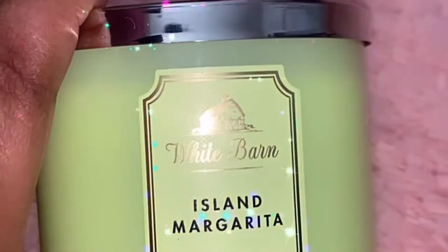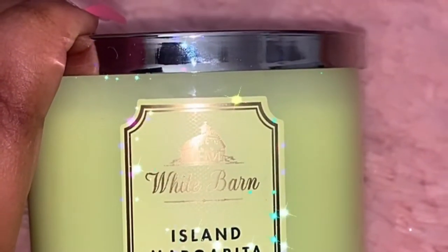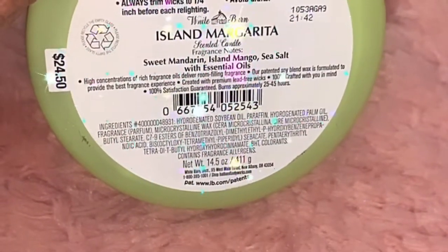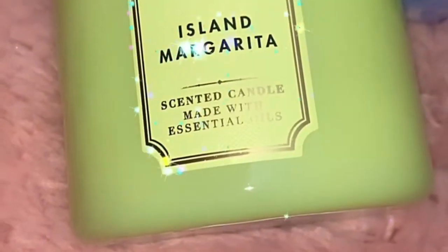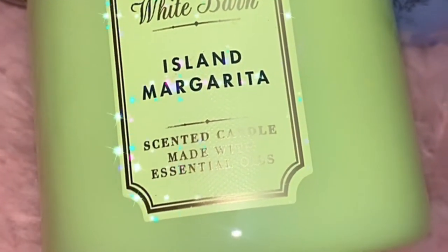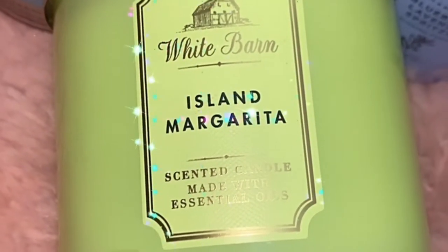Another recommendation from Bath and Body Works fanatics is the Island Margarita. This one is going to be real nice — spicy sweet mandarin, island mango, sea salt, and essential oils. This is about to be my baby. If I like it, I'll probably buy more. I'm trying to figure out what my favorite scent is.